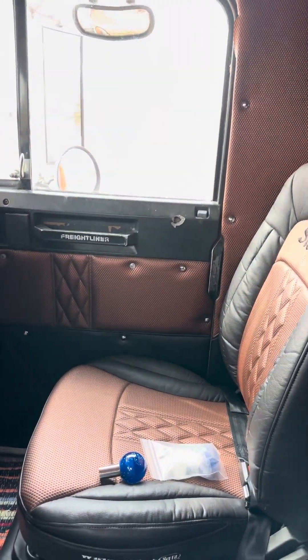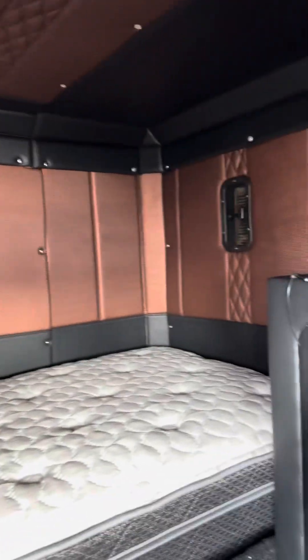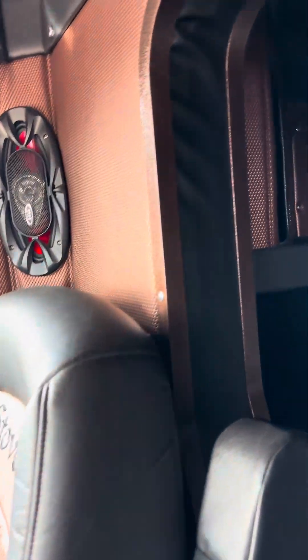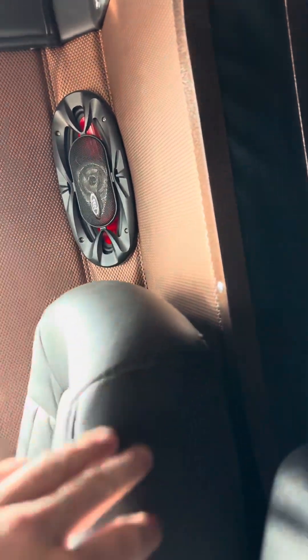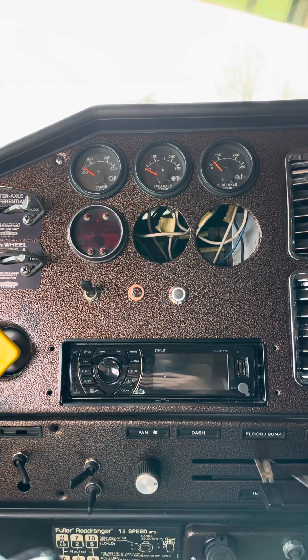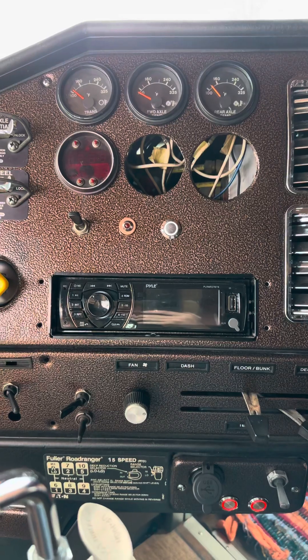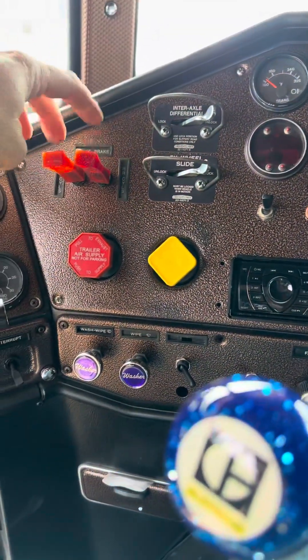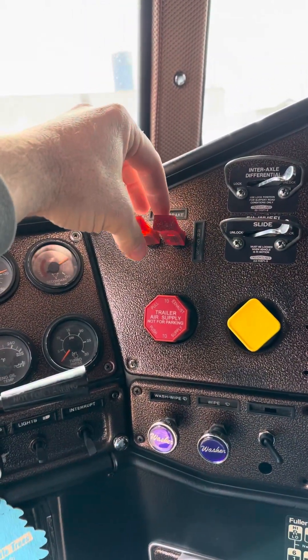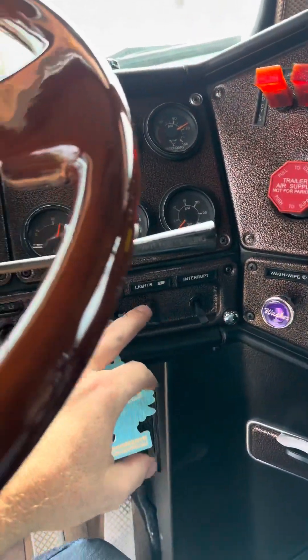Got a new steering wheel in it, just put it in last week actually. It's kind of tight in here since I'm a tall guy. The sleeper's custom too — nothing too fancy but it'll work for what I do. The sleeper rings are powder coated the same as the dash. Need a couple gauges there. Trying to find a better radio — this will just kind of hold us over so we'd have something in here. I'm looking for toggle extensions to put on the rest of these down here.